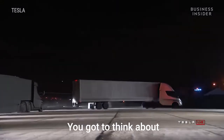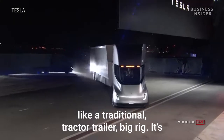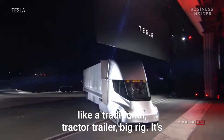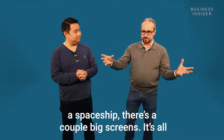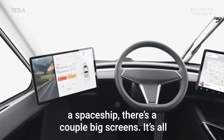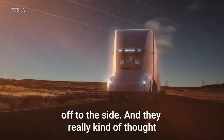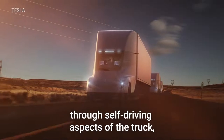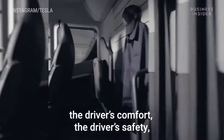Think about how cool it is — if you get inside the cab of the truck, it's nothing like a traditional tractor-trailer big rig. It's almost like the deck of a spaceship. There are a couple of big screens, it's all glass, the driver sits in the middle as opposed to off to the side. They've really thought through the self-driving aspects of the truck, the driver's comfort, and the driver's safety.